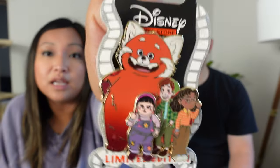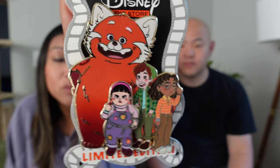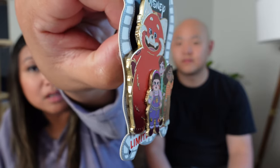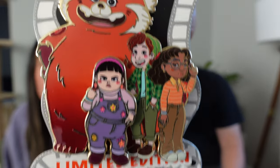This next one is also of Panda Mei, but this one is of her and her girlfriends, and it's also pin-on-pin. We've got Panda Mei with a very happy expression, and then we've got Miriam, Priya, and Abby next to her. Oddly enough, Abby is the top pin alone, which is very interesting. Two pin posts, limited edition of 400.